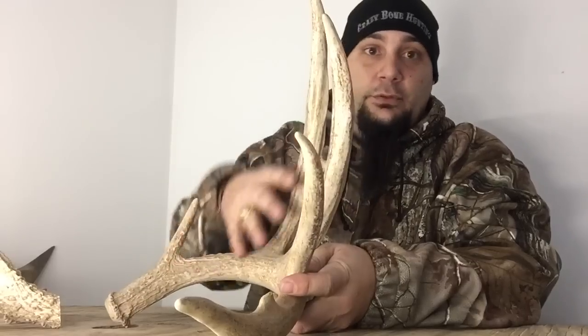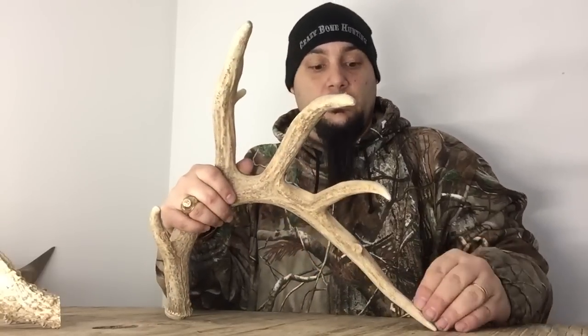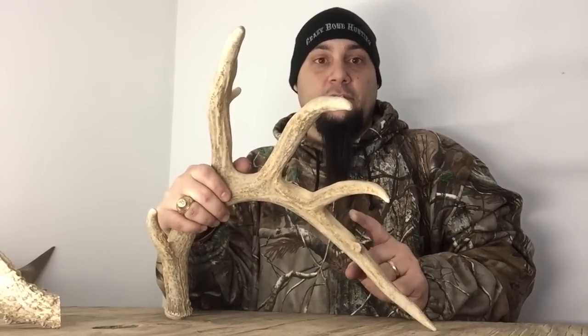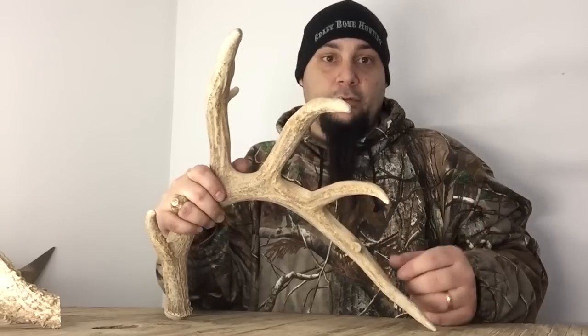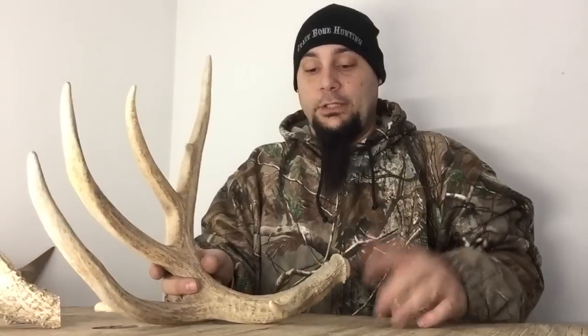That's from blood — those are blood vessels actually that are growing in there with the soft tissue covered in velvet as he's growing out. Those are supplying all the nutrients and everything that this antler needs to get big, basically just to grow. Then that velvet's gonna dry up. The deer's gonna rub all that velvet off. This is what we're left with — hard bone. Later on it's gonna fall off and start all over again.